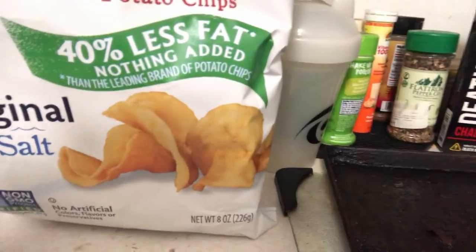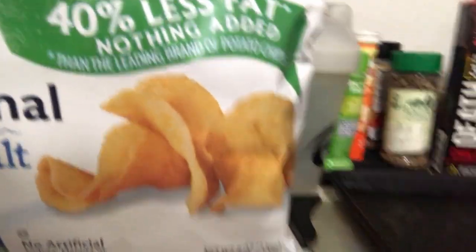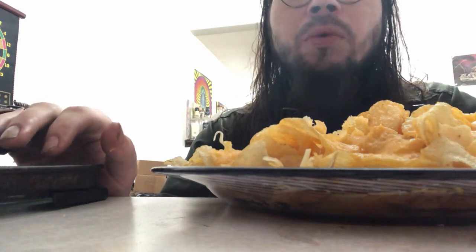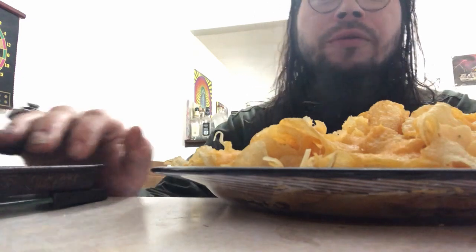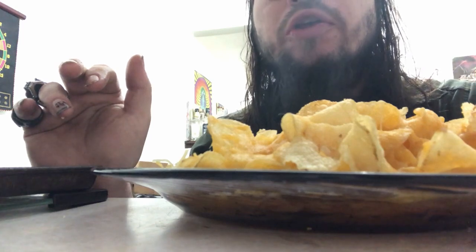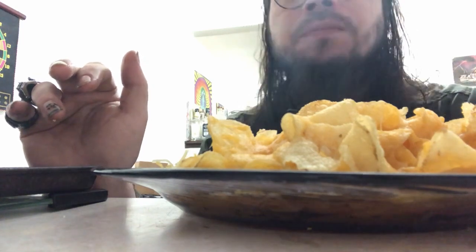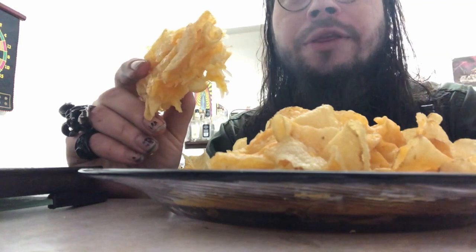I tried the Cape Cod kettle cooked potato chips with 40% less fat, original sea salt. Can you make nachos using Cape Cod 40% less fat nothing added kettle cooked potato chips, original sea salt? The answer is yes, you can make nachos.